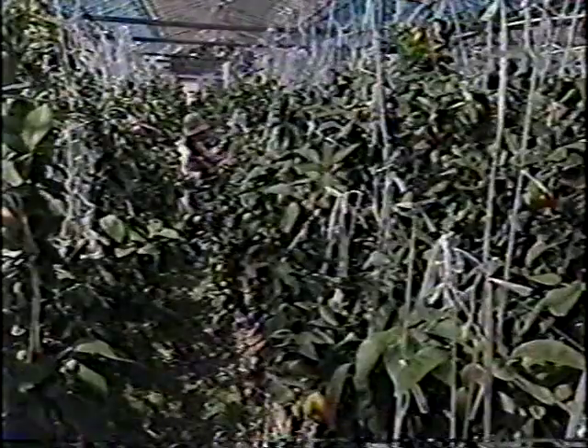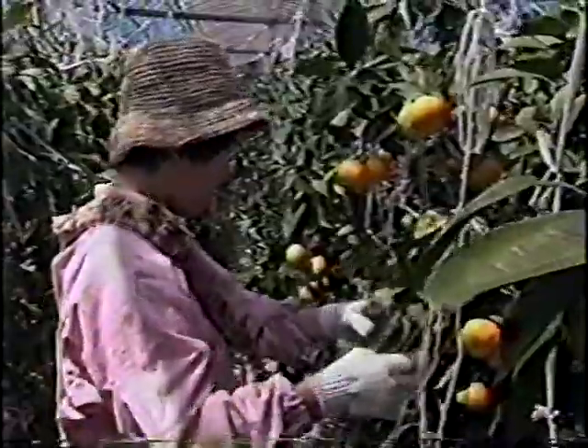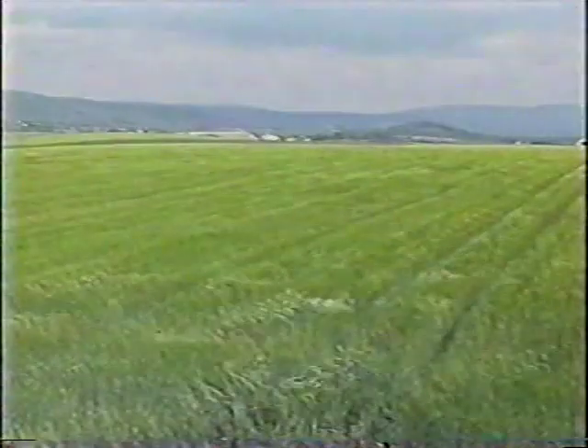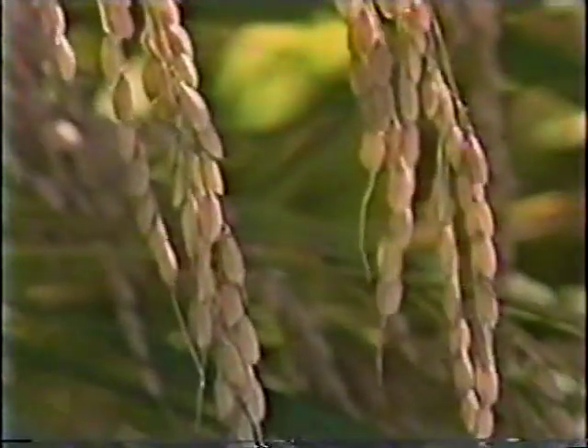Cultivation with enzymes is spreading across Japan. It increases yields, produces an even quality crop and shortens harvest time. Another reason farmers like it is because they obtain good quality crops without the expense of using agricultural chemicals.